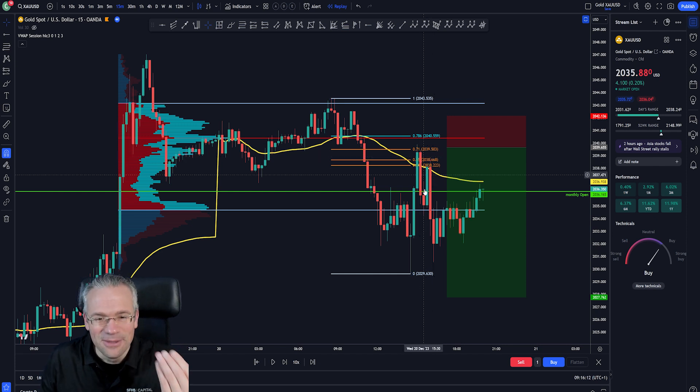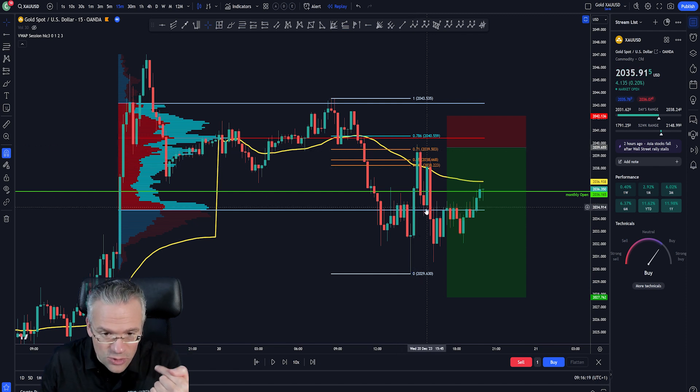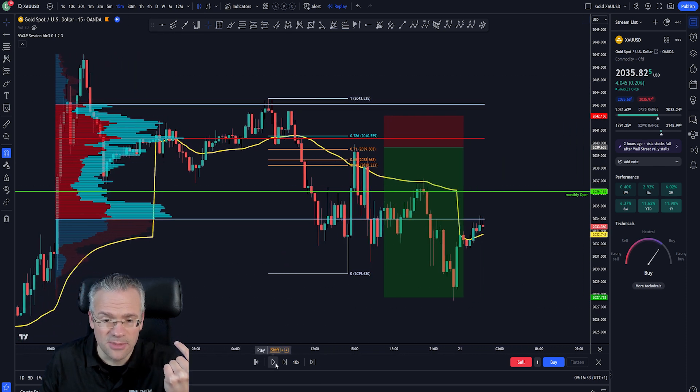The move to the downside was successful. It's also possible to go to lower time frames to trade that move down and then the move back up. VWAP continues to act as resistance, and so does this area — price moves down again. We also want to know: did it actually take the lows? Because we were talking about a change in market structure.